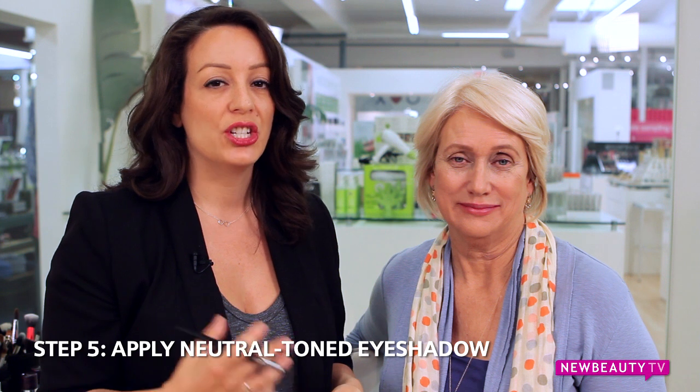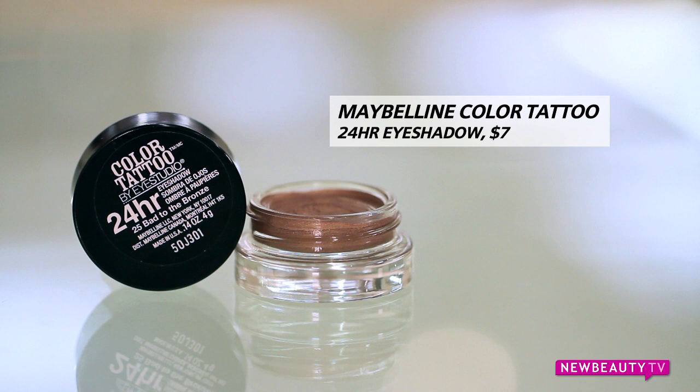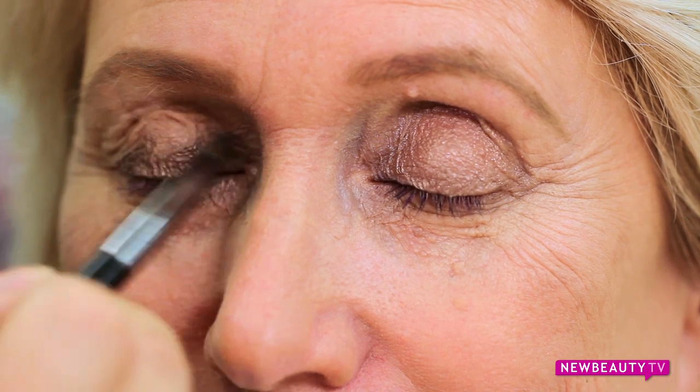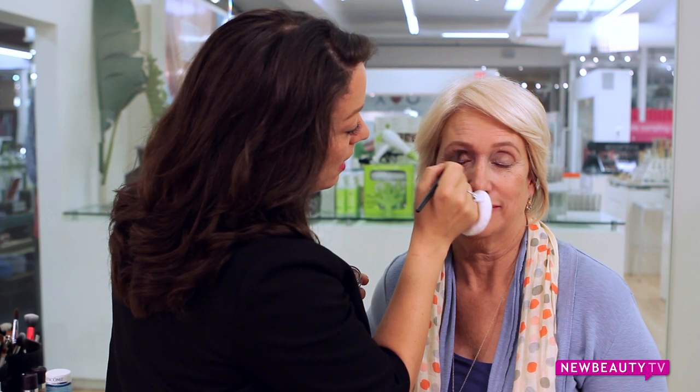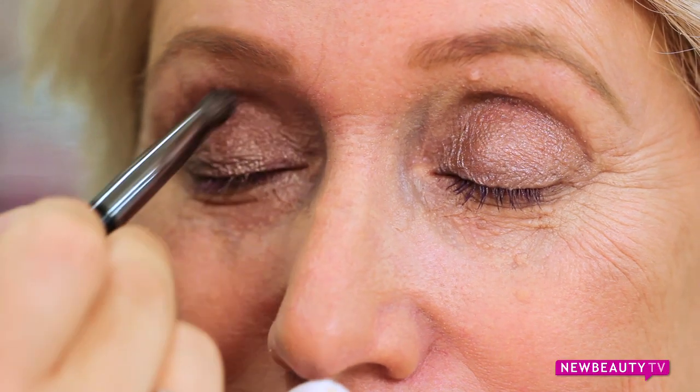Next, onto eyeshadow. Look for colors in the neutral family, such as champagne, soft browns and bronzes, and also pewters. Today I'm going to be using Maybelline's Color Tattoo in Bad to Bronze, and with a soft domed brush, I'm going to apply it all over Sharon's lid. It's better to stay away from eyeshadows with too much shimmer — a tiny bit of light-diffusing particles can be beautiful and open up the eye, but too much glitter can look harsh and severe.